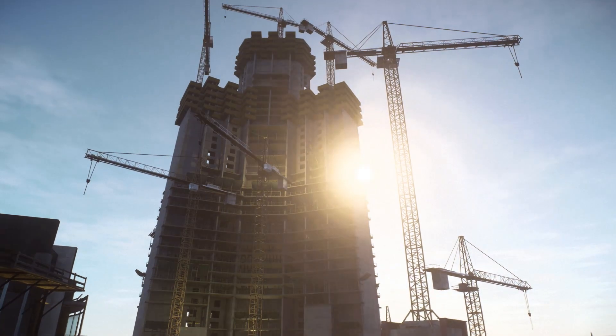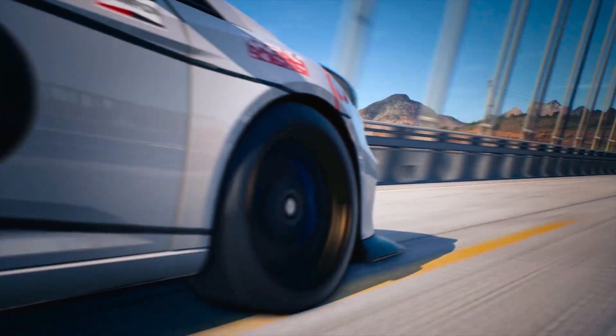To be the best, you gotta beat the best. Rack up the miles in the biggest open world Need for Speed.